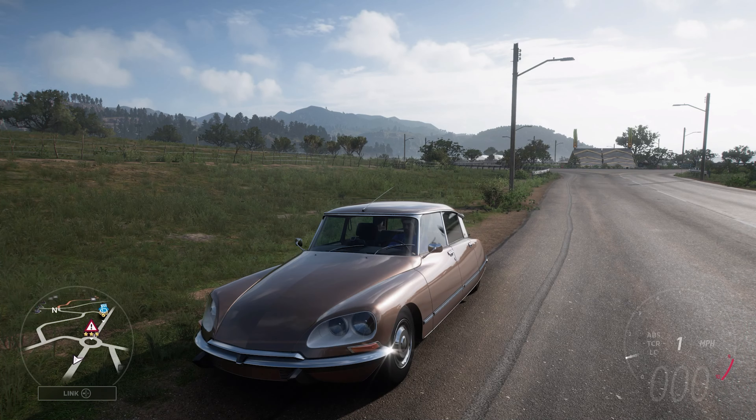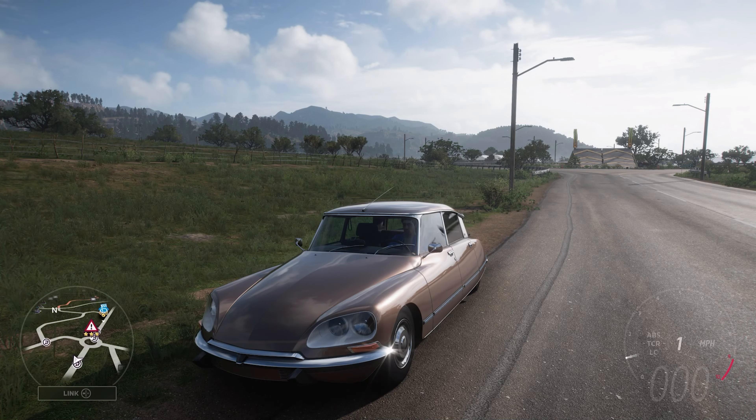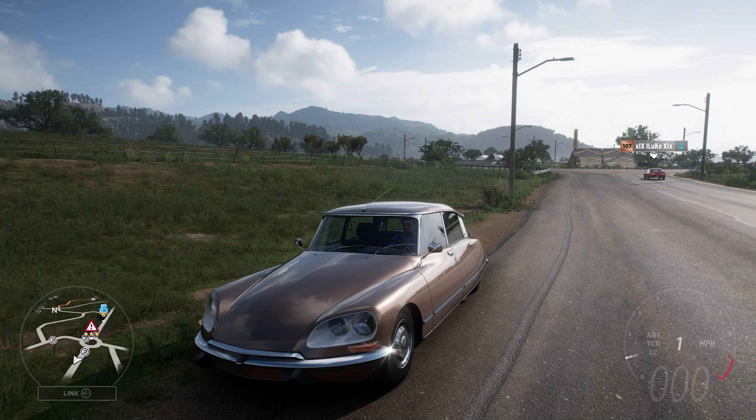Welcome everybody to How Fast Will It Go? Today we're dealing with the 1975 Citroën DS23. Now this has 1,270 horsepower and 901 pounds-feet of torque from its 3.4 litre turbocharged inline-six engine.